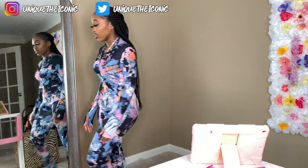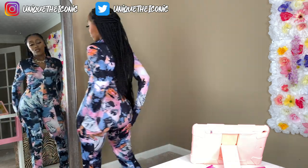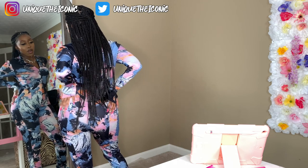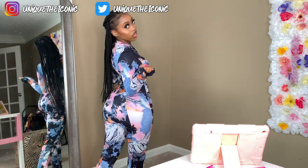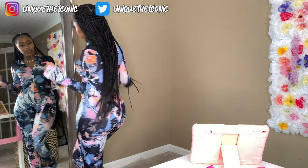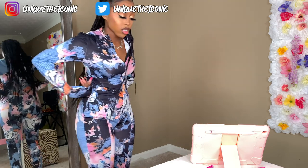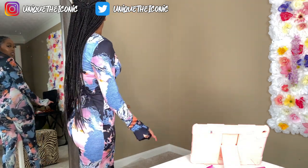It's like a onesie kind of. My butt looks kind of big though. But yeah, it's all right — I just wish it fit a little more snug. It's still cute though, I really do like it.